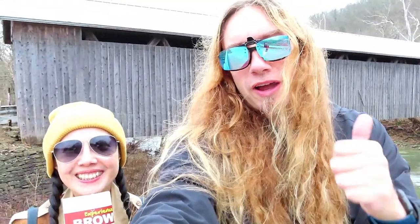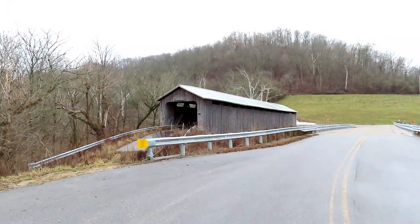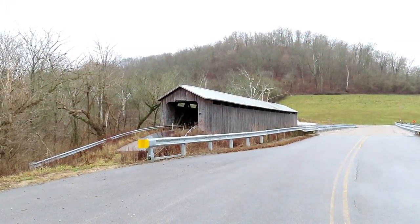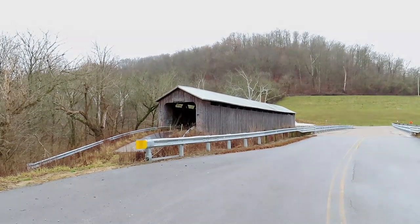Alright, that was the North Pole Covered Bridge in Ripley, Ohio. If you don't mind, please subscribe, leave comments, ring the bell — whatever you like to do there. Thank you so much for watching. Ginny, you want to say anything? This is really beautiful and it's really huge. Because the river is also huge, so it's huge. Alright, thank you so much. Bye-bye.